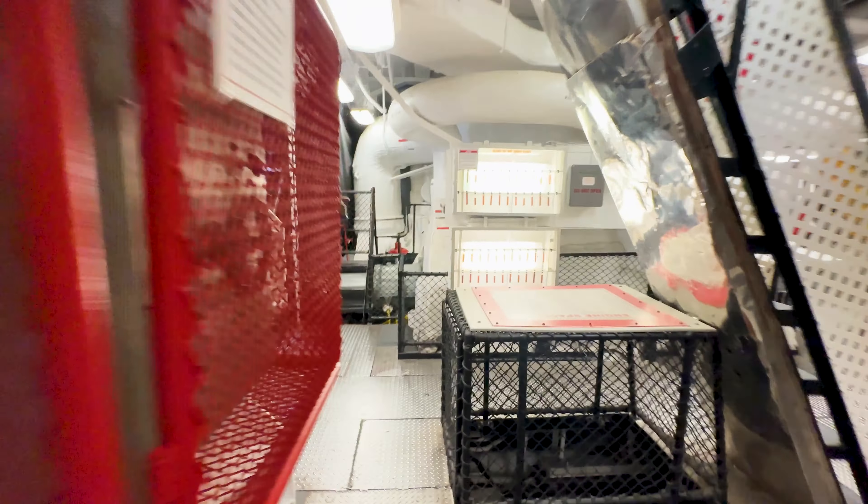And then we have the same thing on this side — another low pressure turbine, four total on board — going to the reduction gear, which then goes to the propeller shaft, which is down there. The one with the stripes on it. They put the stripes so they can tell if it's turning or not.